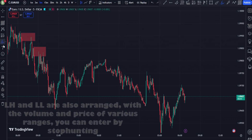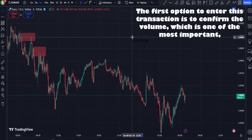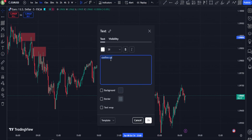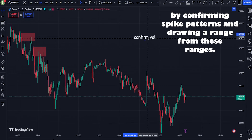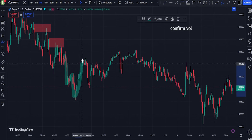Key Concepts of Volume Price Strategy. 1. Volume Confirmation: A price movement is considered more reliable if supported by an increase in trading volume. For example, if a stock is rising with increasing volume, it indicates strong buying interest, which could sustain the upward trend. Conversely, if a price is falling with increasing volume, it may signal continued selling pressure.